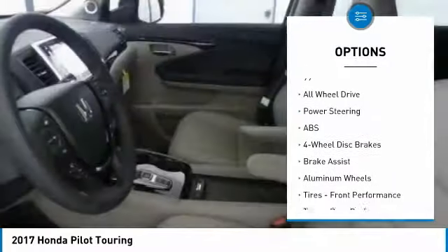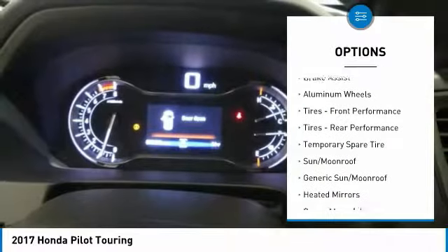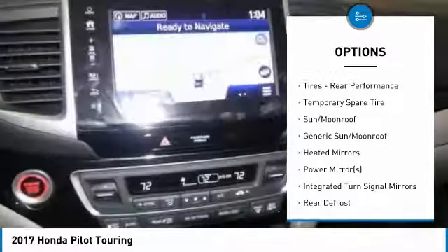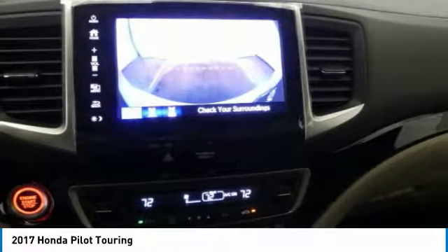Anti-lock braking system. Power passenger seat. Steering wheel audio controls. All-wheel drive. Power lift gate. Bluetooth. Power steering. Adjustable steering wheel. Aluminum wheels. Four-wheel disc brakes.